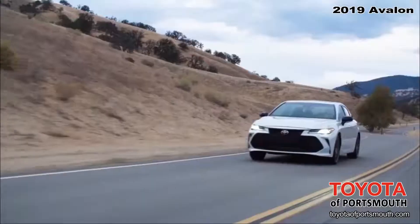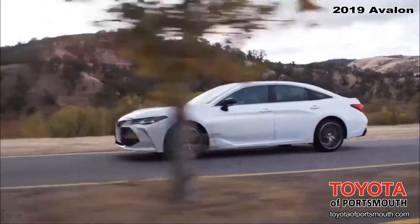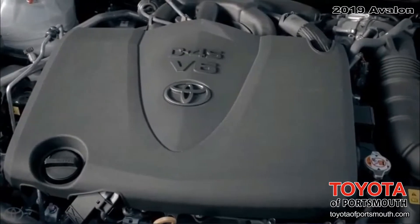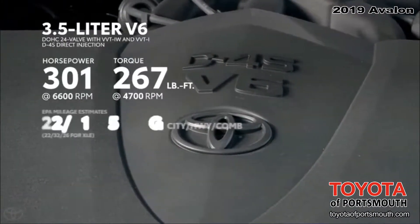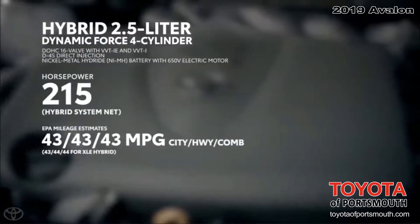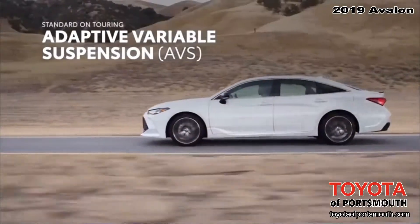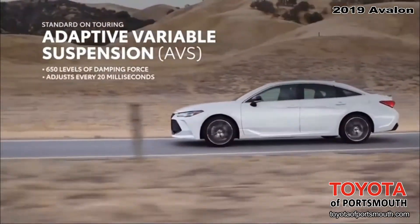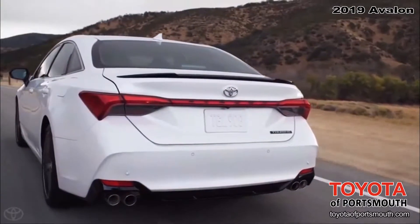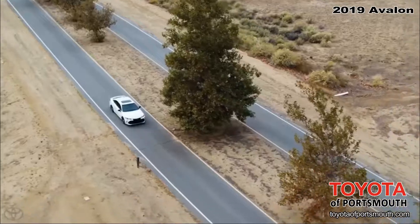The new XSE and Touring both get an added dose of sporty design throughout, as well as seriously engaging driving dynamics. All 2019 Avalon models are powered by either a muscular 3.5-liter V6 engine or an efficient hybrid powertrain. Avalon also features independent suspension and an available adaptive variable suspension system that continuously adjusts each wheel's suspension damping on the fly, helping drivers enjoy a remarkable balance between performance and comfort, whether in the city or the country.